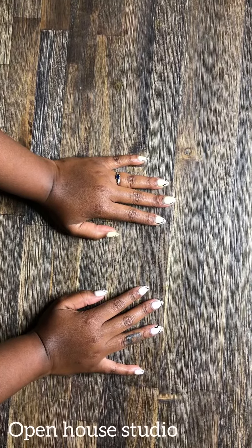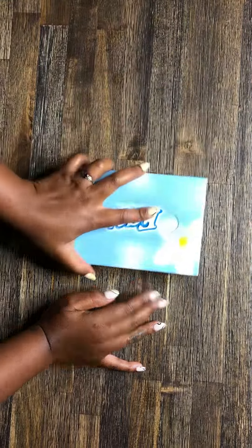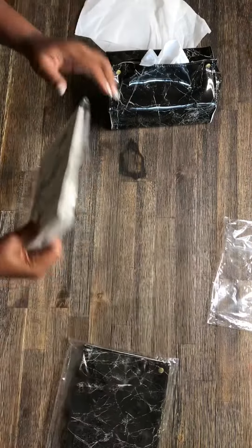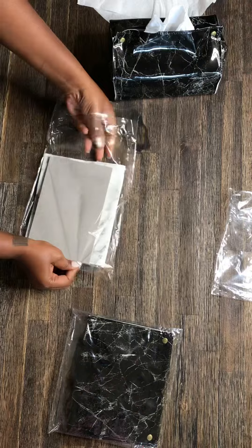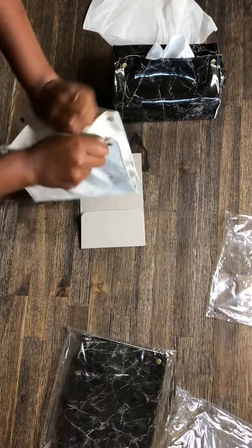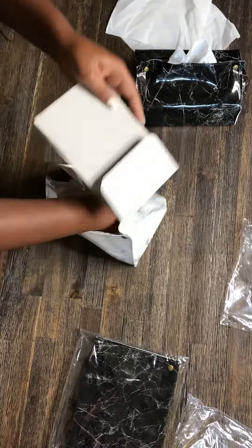Hello guys, hi, welcome to Almalik Beauty Parlor, thank you for coming! Today this is an open house studio, and today she wanted to share with us these beautiful serviette holders and where you can get them. Kindly follow them on Instagram if you want to purchase one of these beautiful serviette holders.